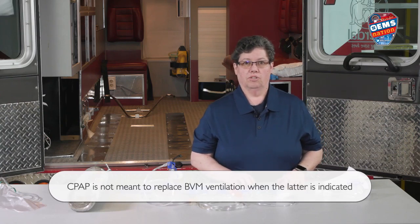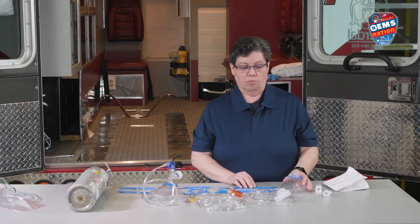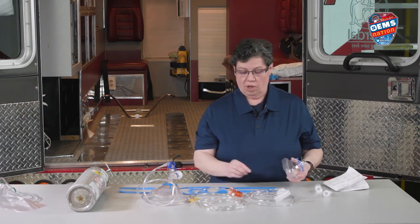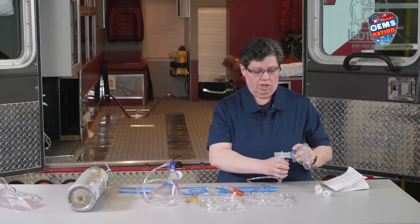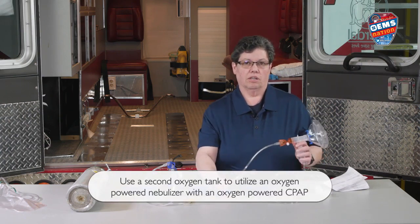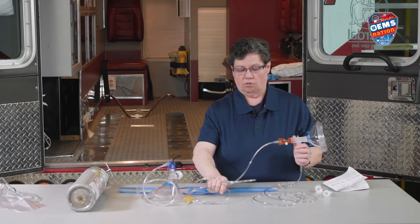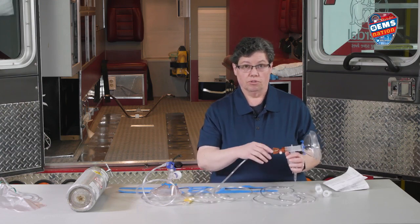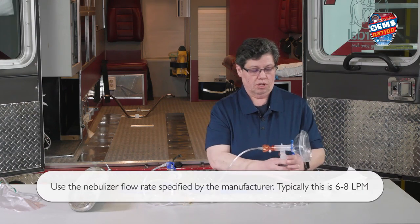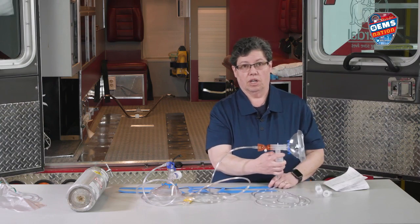If you have a patient that is wheezing and you want to give them an albuterol treatment while giving them CPAP, what you can do — if you don't have a CPAP device with a port for the nebulizer — is insert the nebulizer between the mask and the other part of the CPAP tubing. You need a secondary oxygen source to power your nebulizer treatment at 6 liters per minute. Also make sure your mask is upright with the albuterol treatment so that the treatment does not spill out.